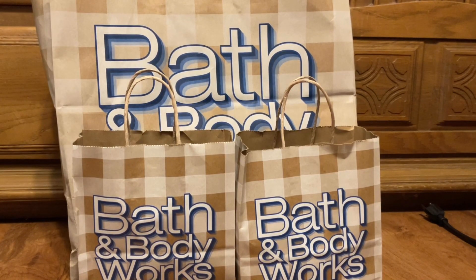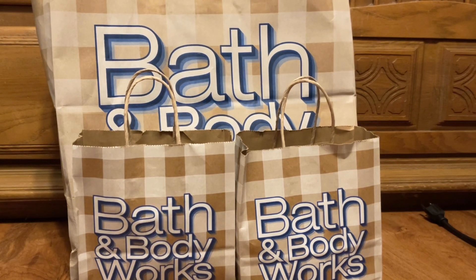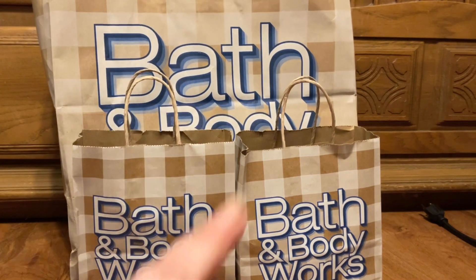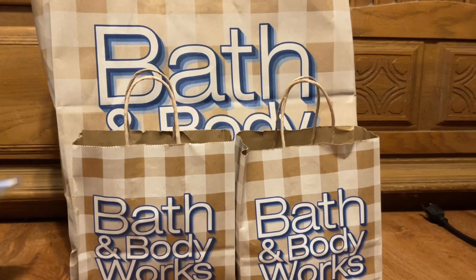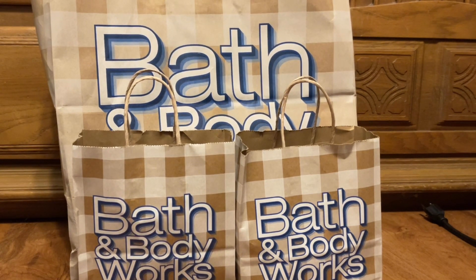Hi y'all, Sherry here, and today we're going to do a collective haul for the month of February. This is the 18th and I did these orders before today. As you can see, I have two small bags in a large bag, two small bags in a large bag, and then I have a delivery.